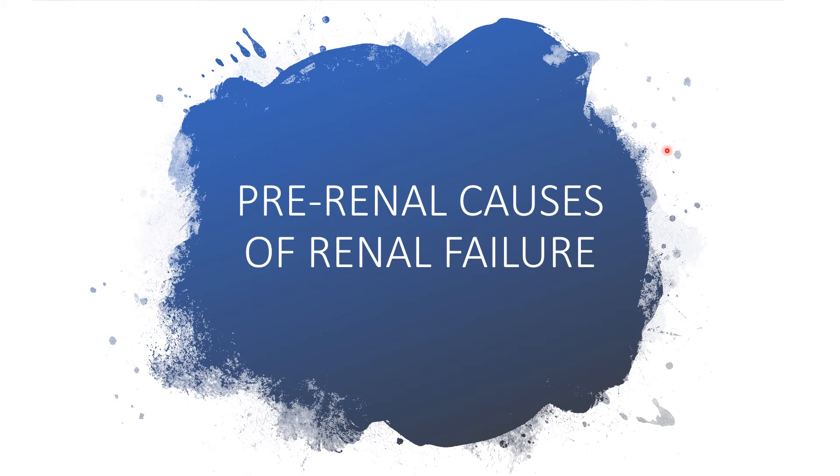Welcome to my channel. Today I'll be addressing pre-renal causes of renal failure — meaning the kidney is not working perfectly. I will be looking at causes that are occurring outside the kidney itself.